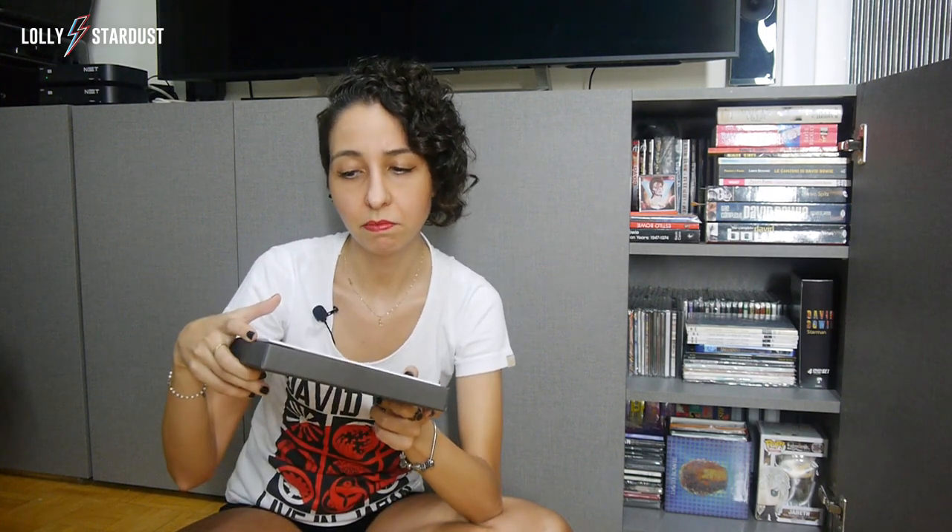When the lid comes off, the first thing you're going to find is this booklet that includes information about each and every track — everything you need to know about the recording and what it's all about. It even includes some of the lyrics or parts of the lyrics. I thought it was really, really nice because this is full of brand new information. And then the second thing you would see is this Bowie picture.